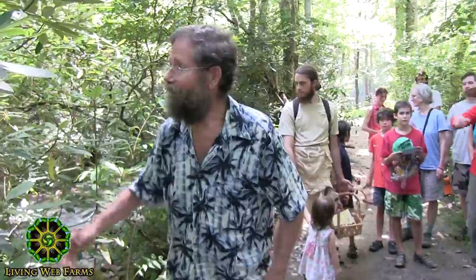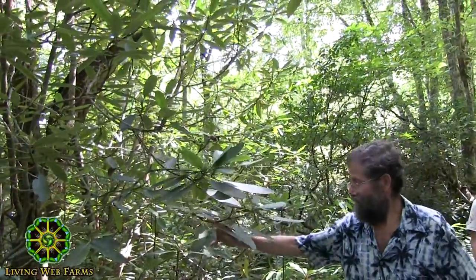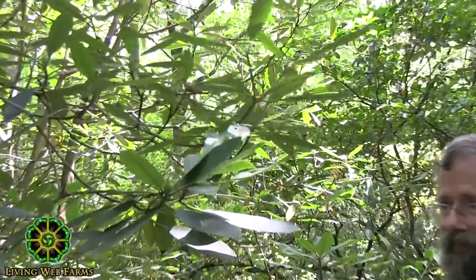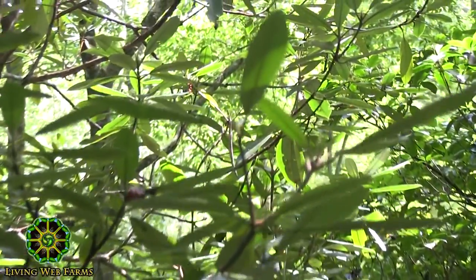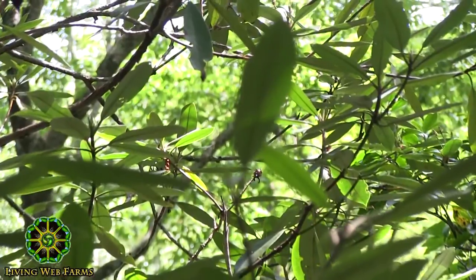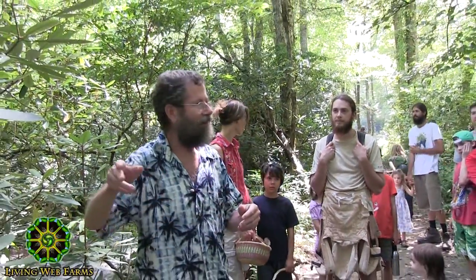And then here we've got the rhododendron. A lot of mountain people call this laurel, call it big leaf laurel. Rhododendron makes these thickets — sometimes they call the thickets laurel hells. Sometimes you'll be hiking along the Appalachian Trail and you think, I'm going to take a little shortcut and cut off the trail and go through this little laurel thicket here.